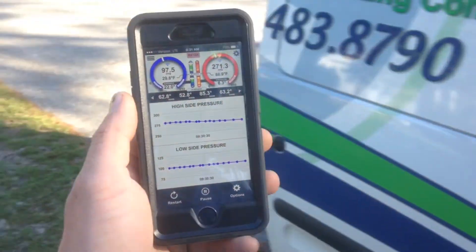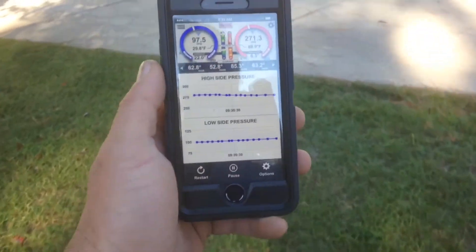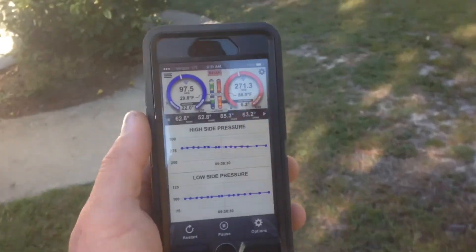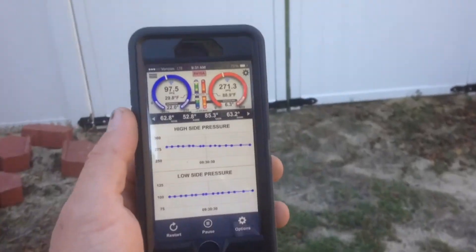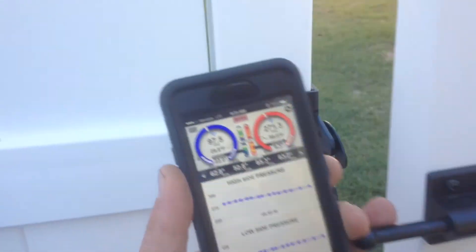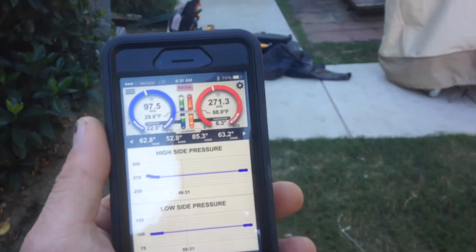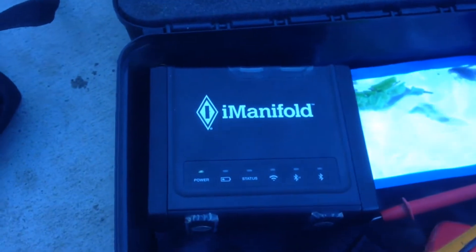Just to prove it, I am going to go from my van back to the iConnect in the backyard. Let me see what we do now. There we are.